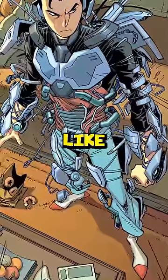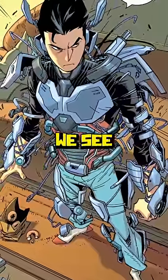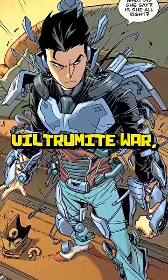In Invincible, we have a character that's actually a lot like Iron Man, but he has an entirely different outlook on life, and that of course would be Tech Jacket, who we see joining the main comic during the Viltrumite War.